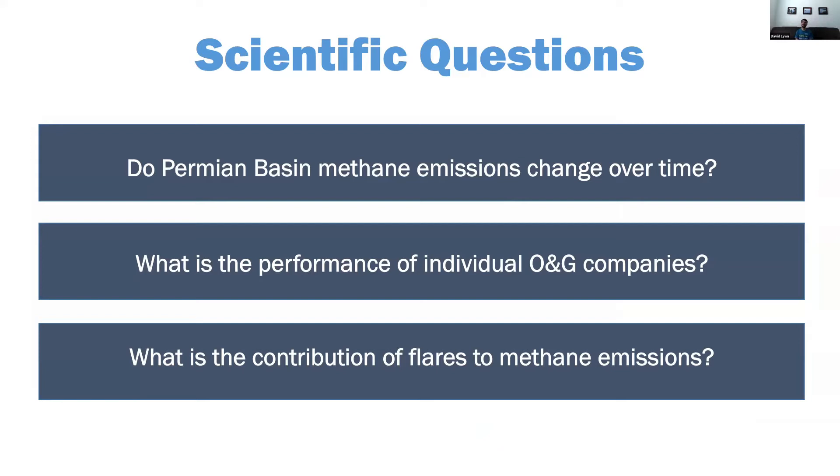There are a lot of research questions in this project, but the three primary ones are: what are total methane emissions in the Permian, particularly our study area, and can we measure changes in emissions over time in 2020? Second is what's the performance of individual oil and gas companies — can we come up with a statistically robust metric to compare operator performance, things like gas-production-normalized emissions with uncertainty? And finally, what's the contribution of flares to methane emissions? I'll be talking particularly about some qualitative assessments of flare performance.